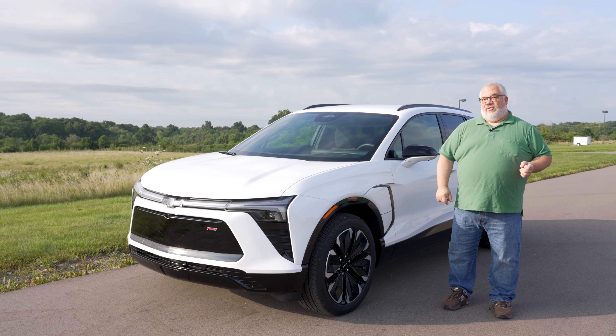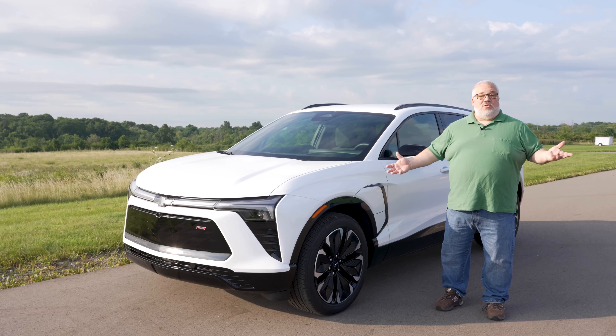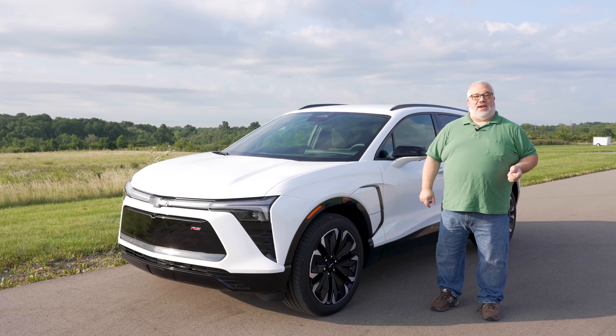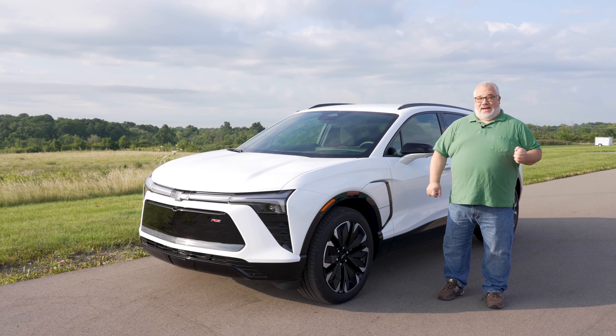This has been our first chance to drive one, and we had a lot of questions: is it really any good to drive? Is it sporty? Is it roomy? Is it comfortable? Does it get decent range? Well, we drove this one for a week, and we've come away actually pretty impressed.